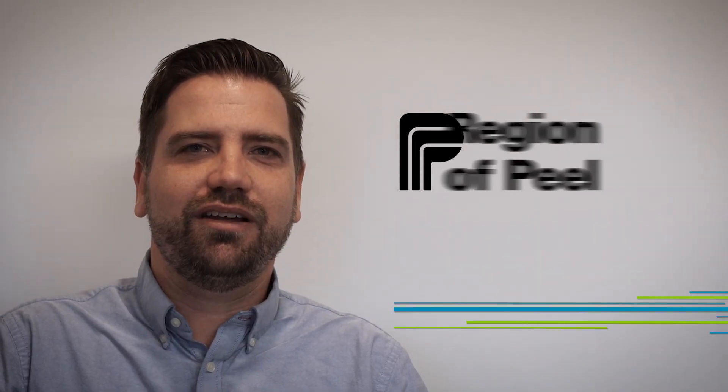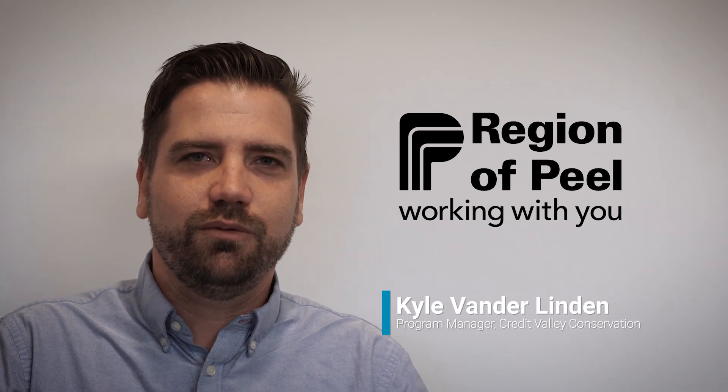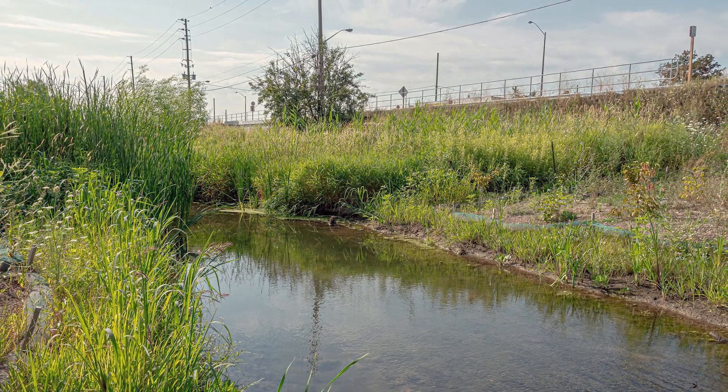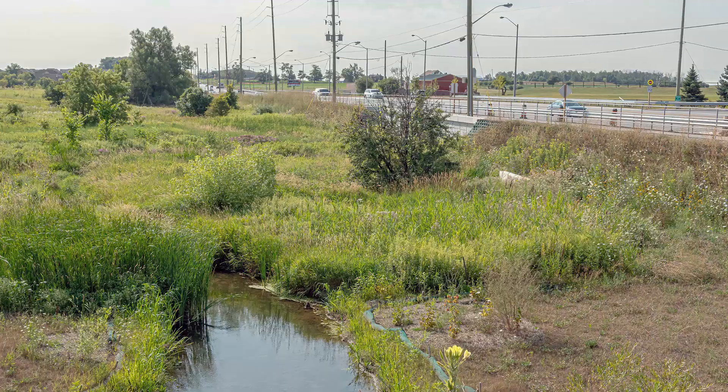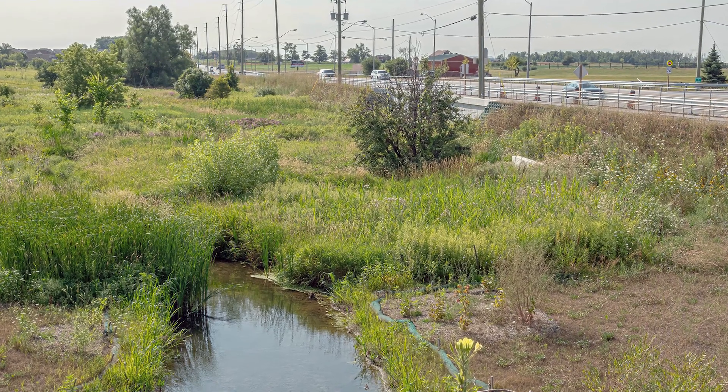The Region of Peel and Credit Valley Conservation are working together to develop our communities in harmony with nature. Recently, we worked on a green infrastructure project to protect Huttonville Creek, a small, natural stream that runs along Mississauga Road on the outskirts of Brampton.